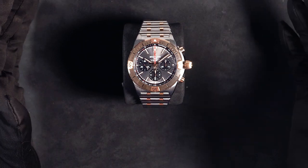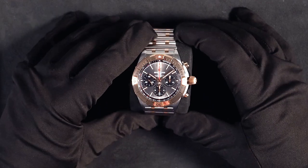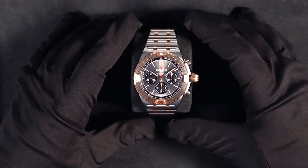Welcome back everyone to another watch spotlight here at Watches on Wall Street. I'm Connor and I'll be your watch guy today. You may notice we're doing a bit of a different format — let us know how you like it.